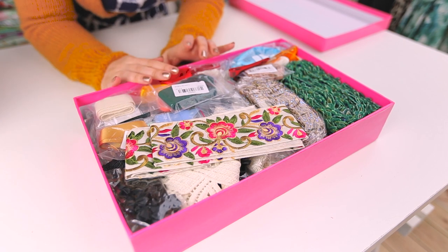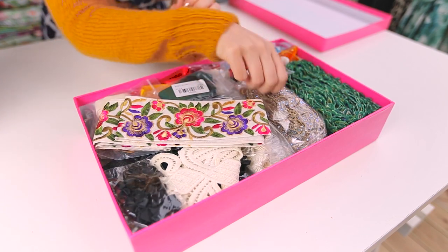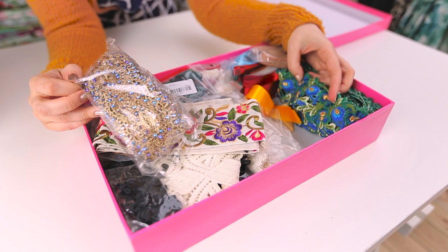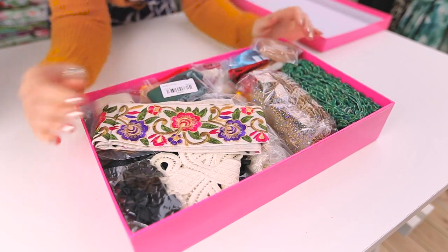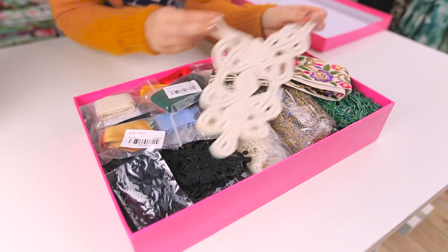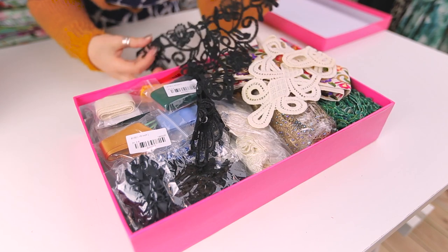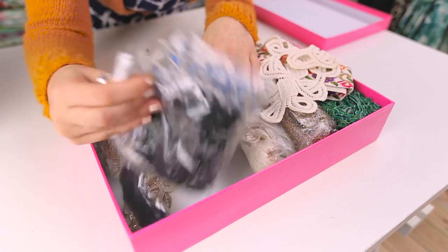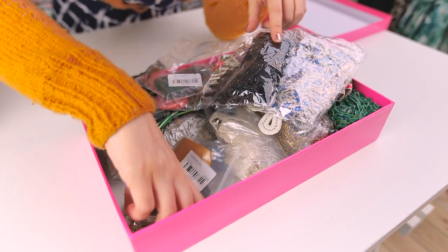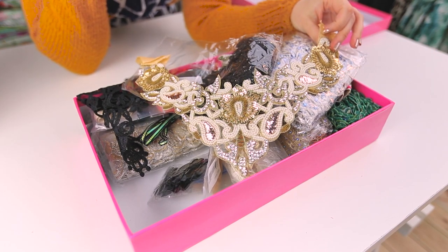I thought I'd show you some closer details of the trim box because there are some gorgeous things in there. This trim is from the Knitting and Stitching Show — it's from Saudi Arabia and it's beautiful. This one is from the Festival of Quilts last year. I've got ribbons from my grandma's collection, appliqués for bodices, a stunning black one from Etsy, the original trim from my sister-in-law's wedding dress, black diamante trim from Saudi, and another bodice appliqué from the Festival of Quilts.